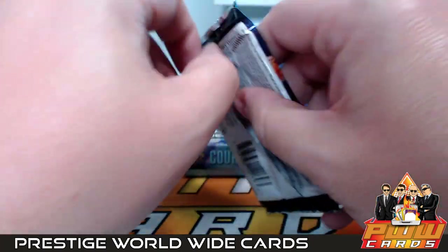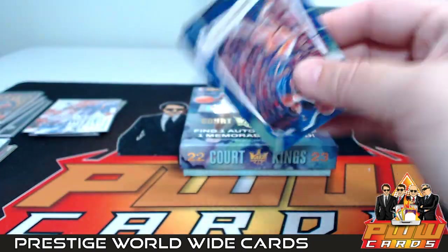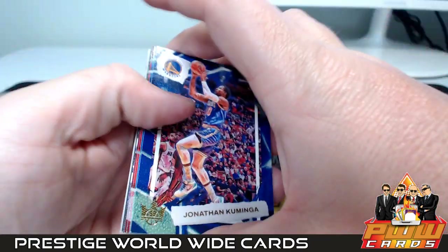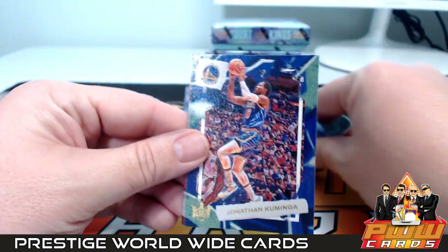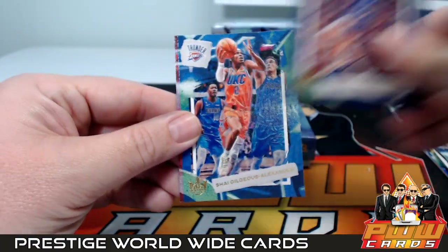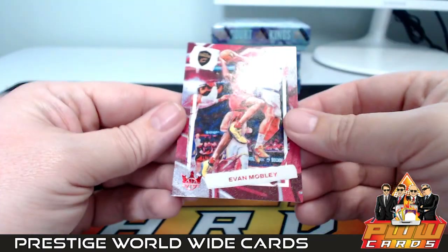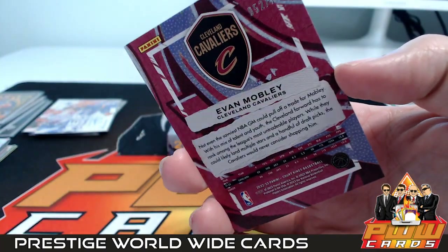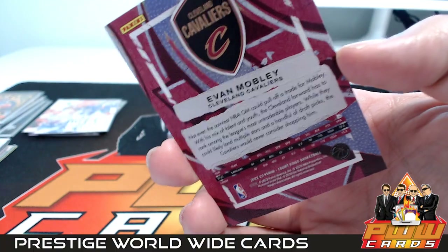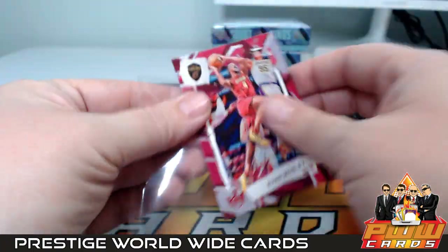Court Kings used to give you box toppers in every box — those were kind of cool but also a pain to ship. Glad to see they got rid of those. Kuminga, Shai Gilgeous-Alexander, Bam Adebayo, Evan Mobley — that's a red numbered 52 out of 149 going out to the Cavs, Steven M.